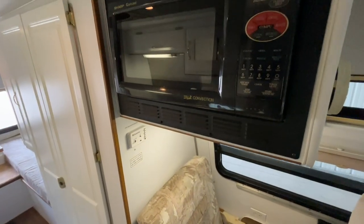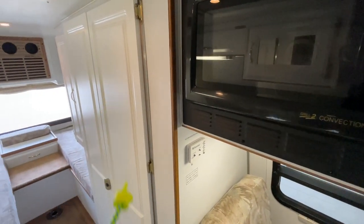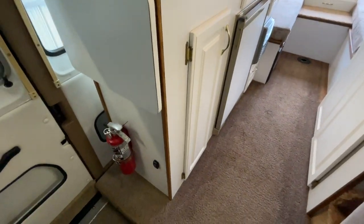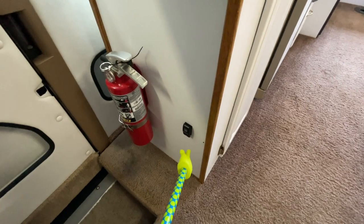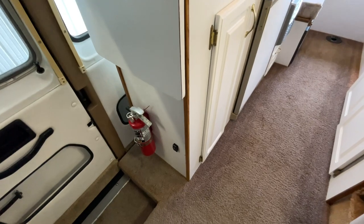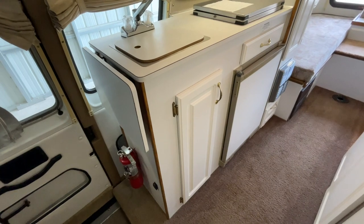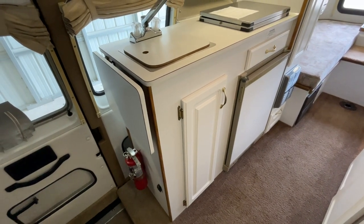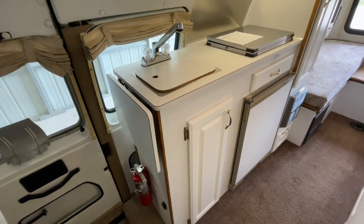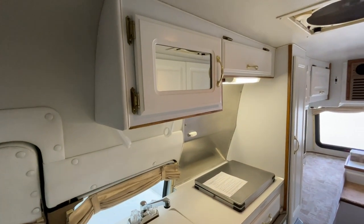We do have a convection microwave oven in this one, located directly above this seat. The restroom is a wet bath — I'll show you in a second. This unit did not have a battery disconnect when we purchased it, so we installed one. It's actually a smart disconnect — it has a computer chip in it. When the battery voltage gets down to a certain level, it will automatically kick the battery out. You can also shut it off manually, but if you forget, it will shut itself off.